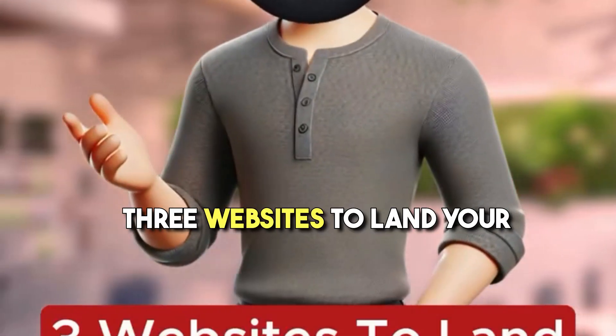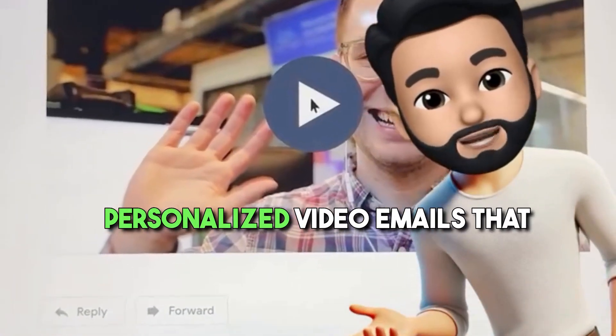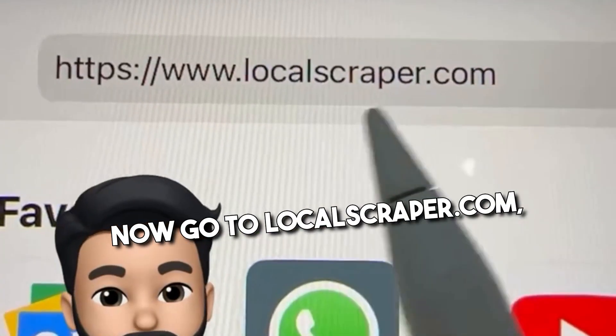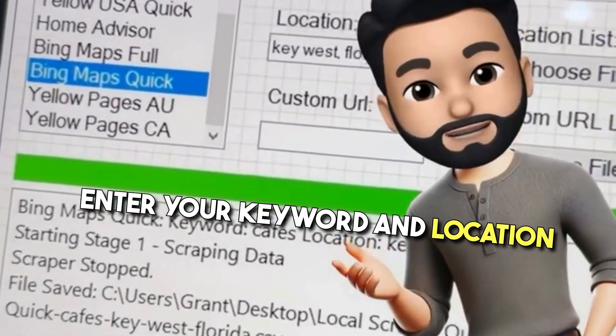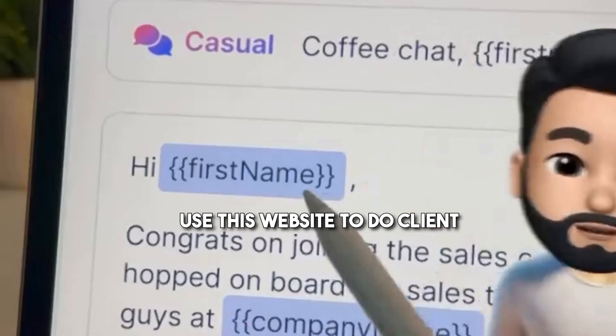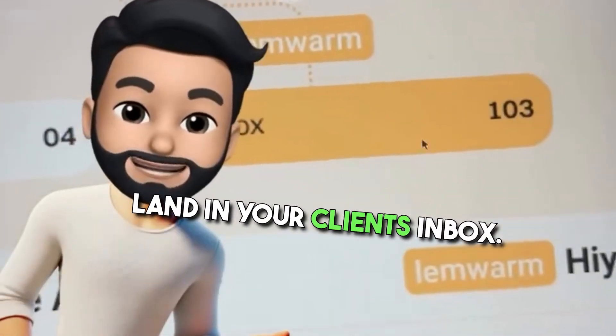Three websites to land your first client this week. First go to vidyard.com — you can create personalized video emails that have a super high conversion rate. Now go to localscraper.com, enter your keyword and location to find active leads from that area from multiple sites. The third one is lemless.com — use this website to do client outreach on autopilot and always land in your client's inbox.